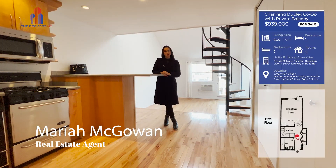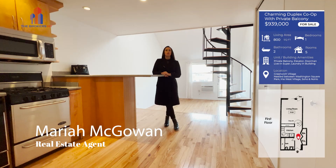Hi, everyone. Welcome to the Brokers NY YouTube channel. Today, I'm sharing a really, really cool duplex.